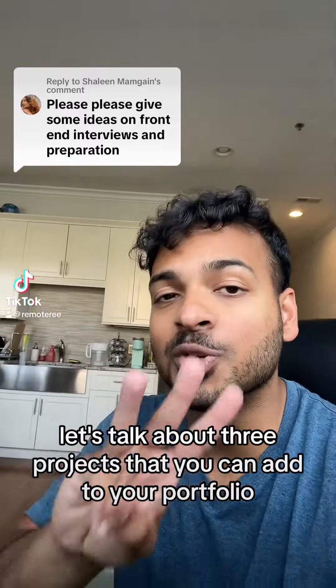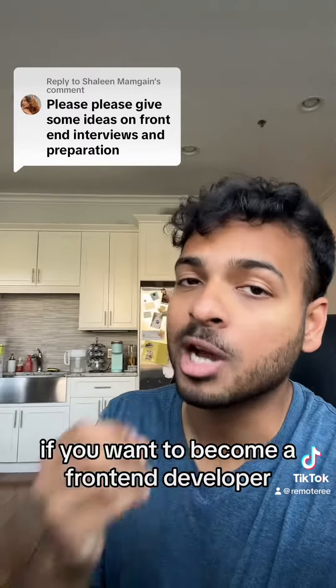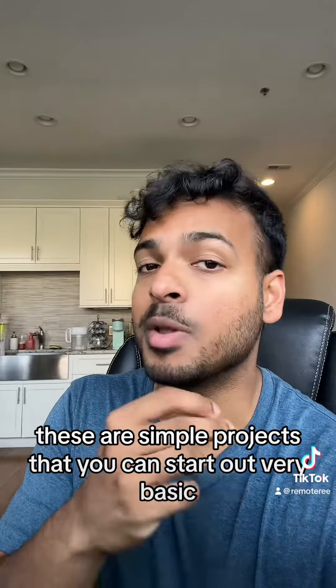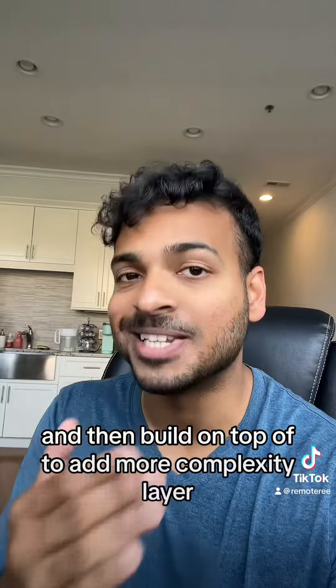Let's talk about three projects that you can add to your portfolio if you want to become a front-end developer. These are simple projects that you can start out very basic and then build on top of to add more complexity later.